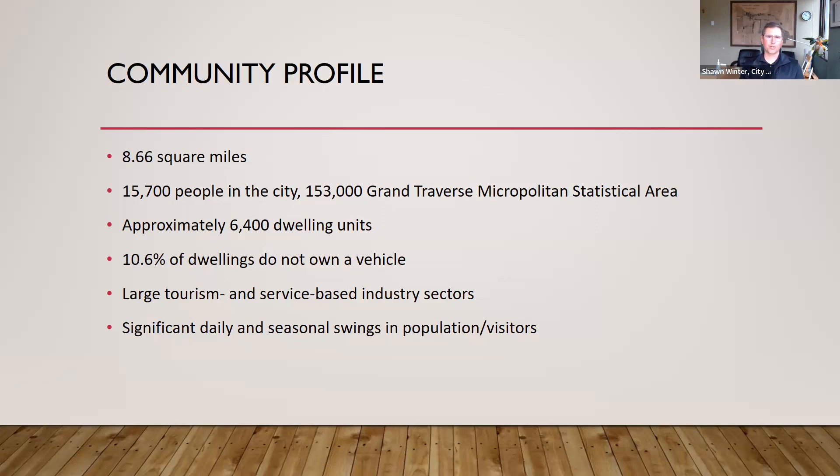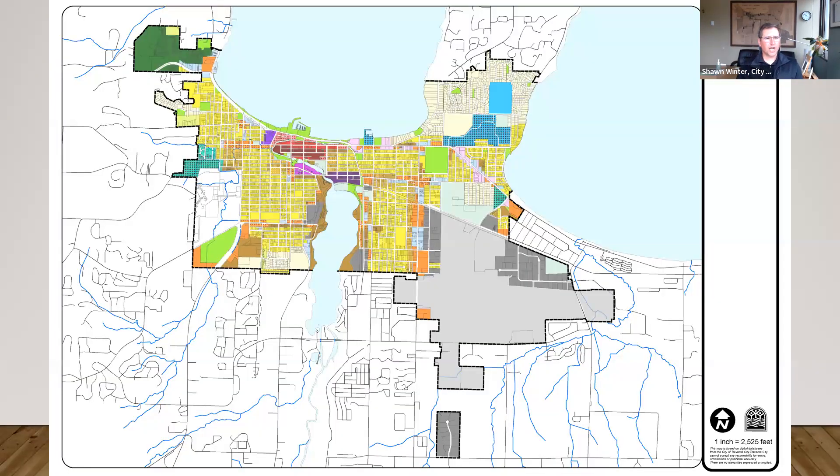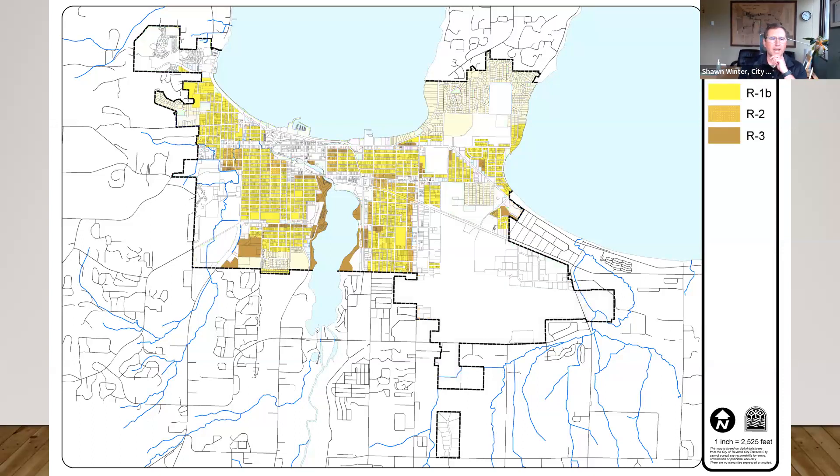We have significant daily and seasonal swings in population and visitors. Our wastewater treatment plant monitors flow rates and estimates that on a given day in wintertime when tourists aren't here, we're operating at about 39,000 people — more than double the resident population. Geographically, the city is bisected by Boardman Lake, with the Boardman River running through downtown, sitting on the west arm of Grand Traverse Bay. A large gray area is our airport, which recently became its own authority so we have no jurisdiction over that land. In our residential districts, R1A and R1B are single-family districts differing only in lot size; R2 is two-family, and R3 is multifamily. Residential land takes up about 35% of our city, with single-family occupying about 83% of that.